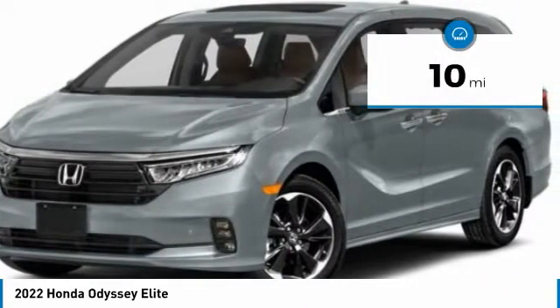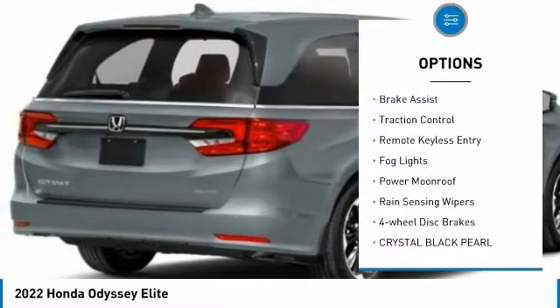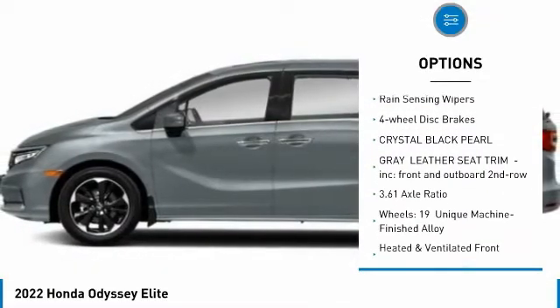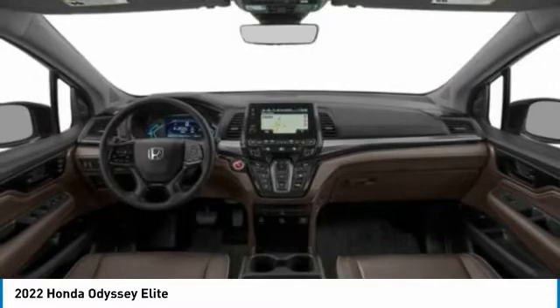This vehicle has less than 100 miles. Here are some of this vehicle's great options: electronic stability control, alloy wheels, power lift gate, brake assist, traction control, remote keyless entry, fog lights, power moonroof, rain-sensing wipers, and four-wheel disc brakes.